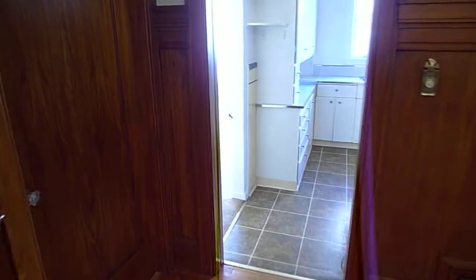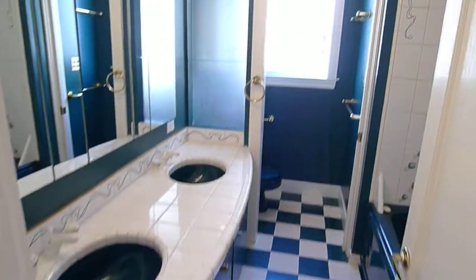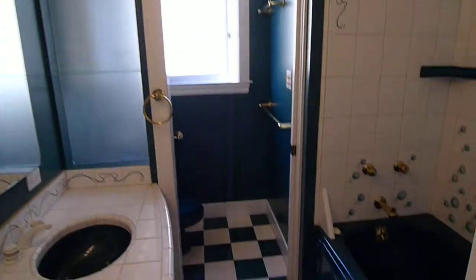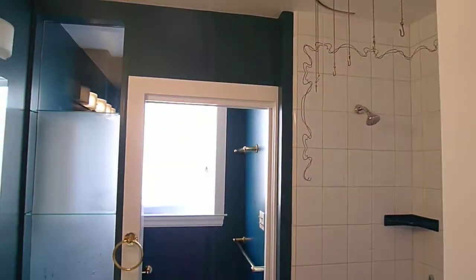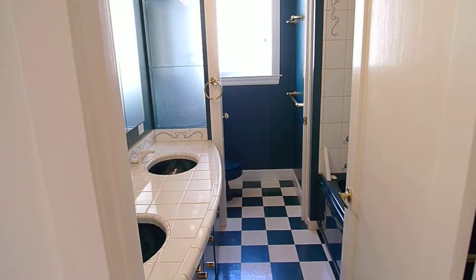All right, let's go downstairs. Oh, before we do, let's take a quick peek at the bathroom here. There's the shower and tub combo, the toilet, and the pocket door there.